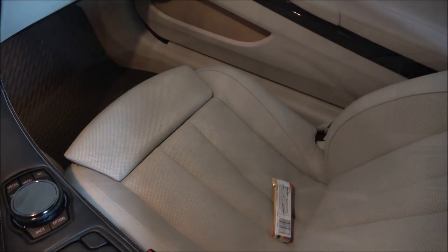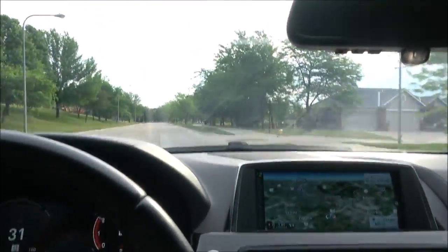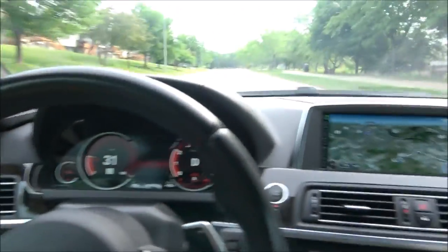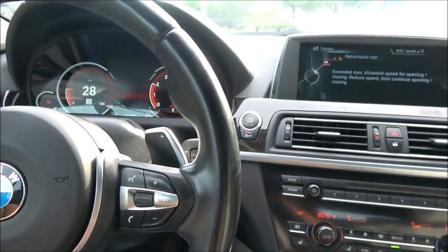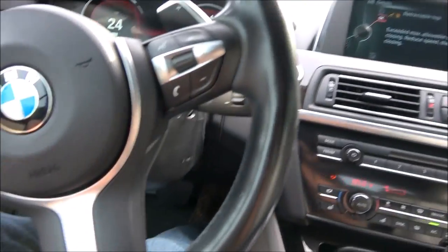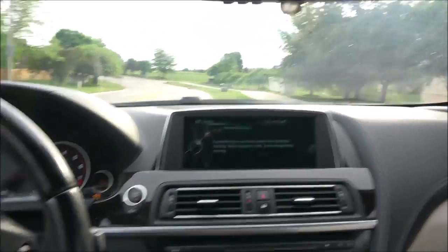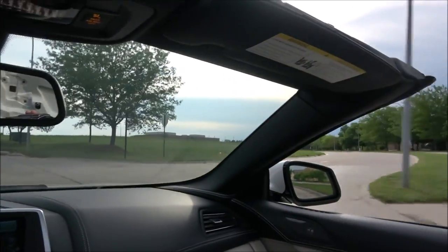Maybe sneak in a couple stops before we get to Ken's. So here is the deal — the sky has some clouds in the area and some rain in the area. I am feeling like a gambling man today so I have to slow down first and then I am going top down. It is a bold move Cotton, let's see if it pays off.